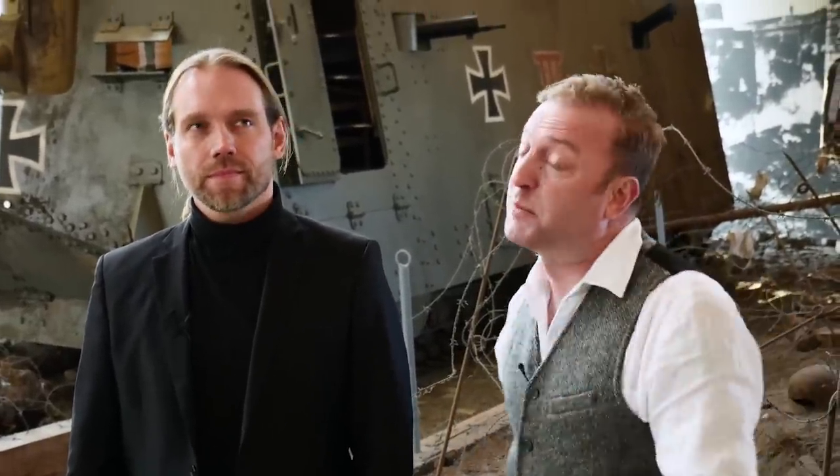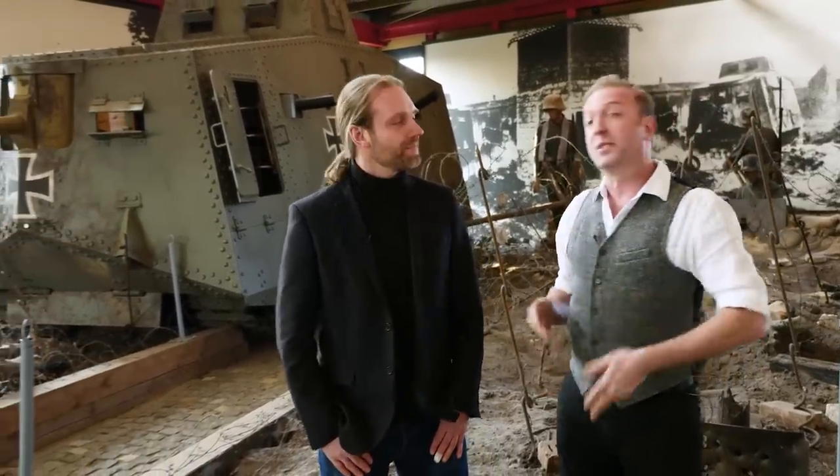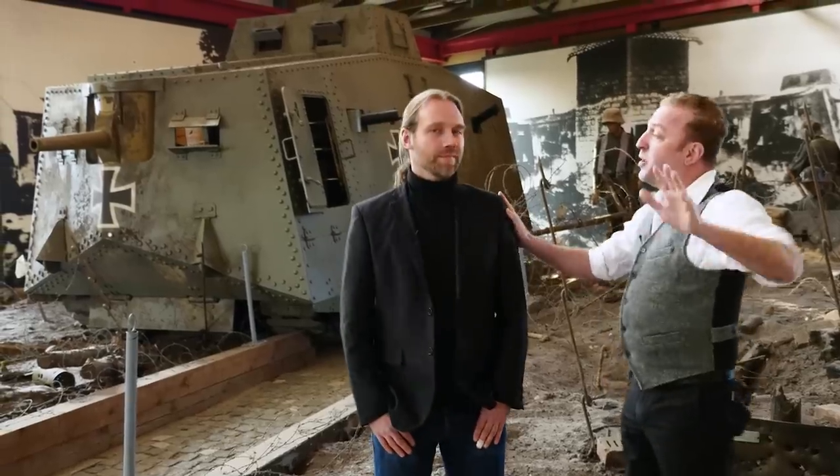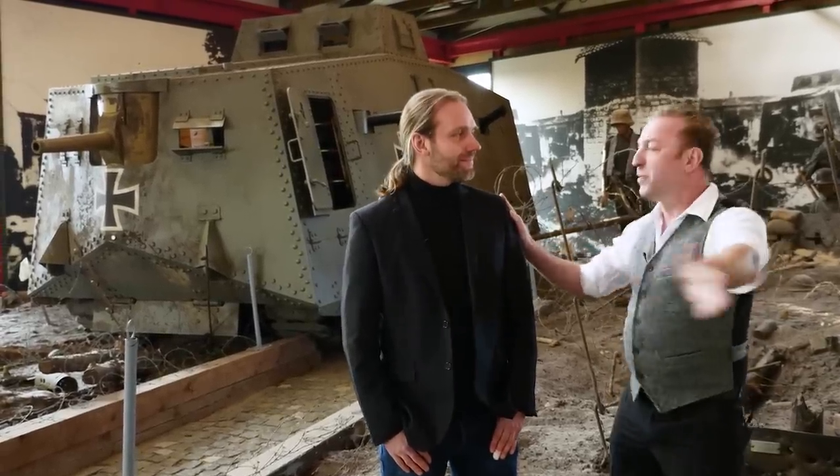We're going to talk today about the A7V, which was the only German-produced tank that saw action during the First World War. By 'we' I mean mostly this guy who's going to tell us about the museum and the tank and all kinds of really cool interesting stuff. Can you tell everyone who you are, what you do, and where we are?